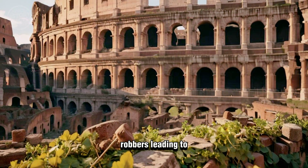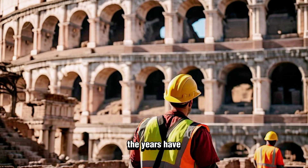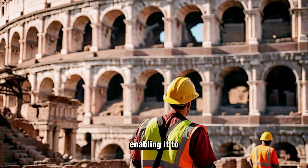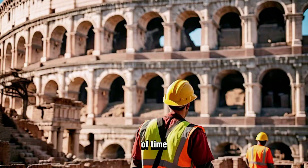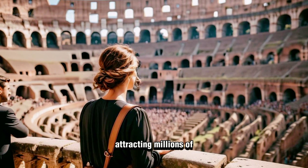Over the centuries it suffered damage from earthquakes, fires, and stone robbers, leading to the partial ruin we see today. Restoration efforts over the years have preserved its structure, enabling it to withstand the test of time.